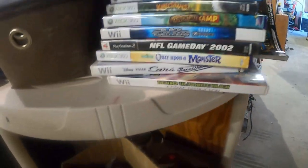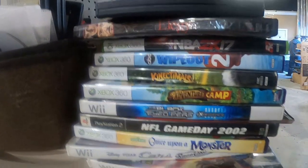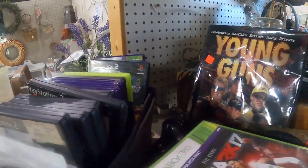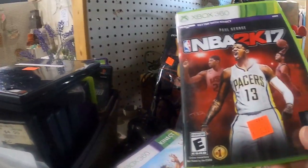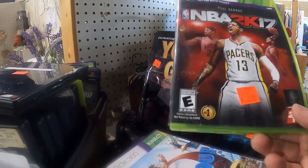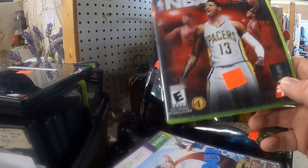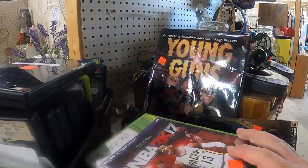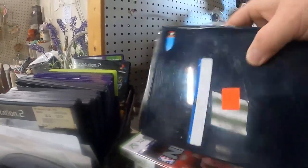What we got here — Ben 10, Wipeout 2. This game right here is about a fifteen dollar game — ten to fifteen dollars. But if it was the 2K18 it'd be about a twenty or thirty dollar game because that's the last one made for the Xbox 360 and PS3. Not too bad.